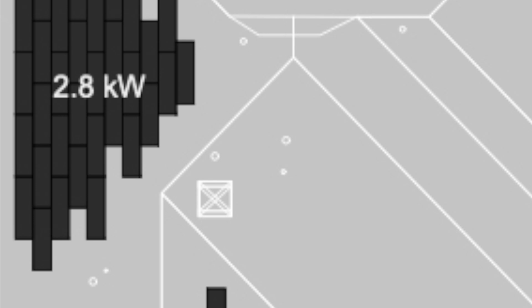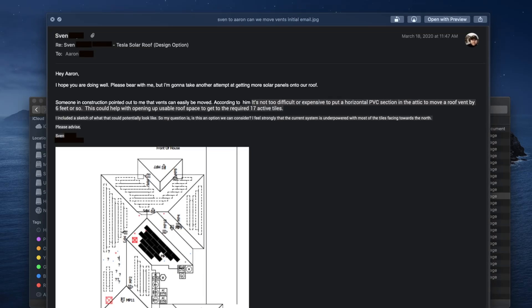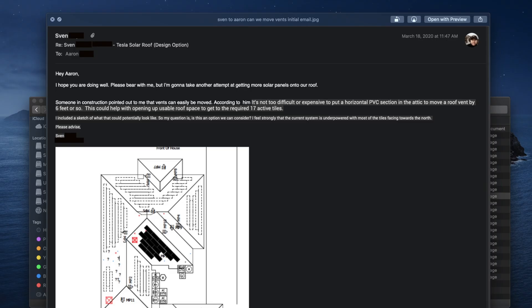There were a couple of vents right there, so I sent this back to Aaron, who was still my contact at Tesla at the time, and said: hey, I hope you're doing well. I'm going to take another attempt at getting more solar panels out onto the roof. Someone in construction pointed out that the vents can easily be moved. I included a sketch of what that could potentially look like — this is the section we're talking about. I want to get active tiles on there. My question is: is this an option we can consider? I feel strongly that the current system is underpowered, with most of the tiles facing towards the north. Please advise.